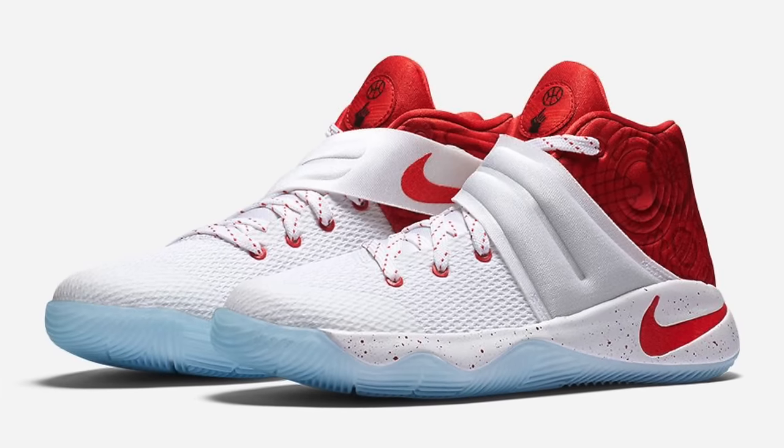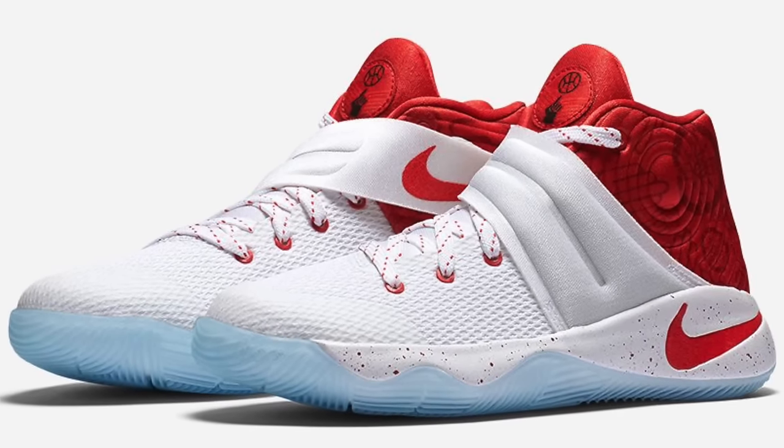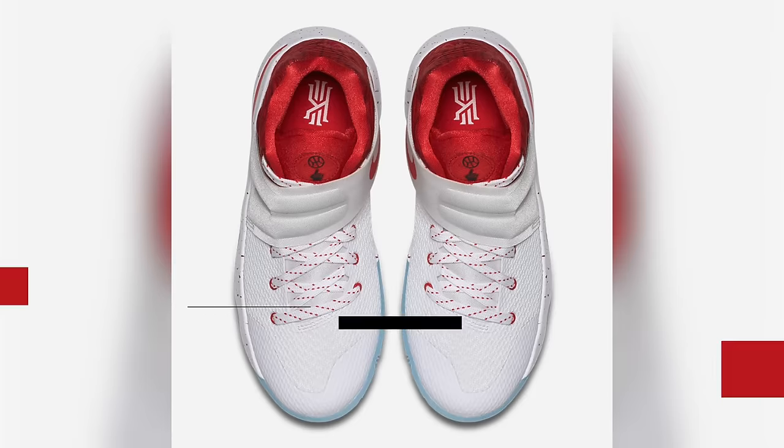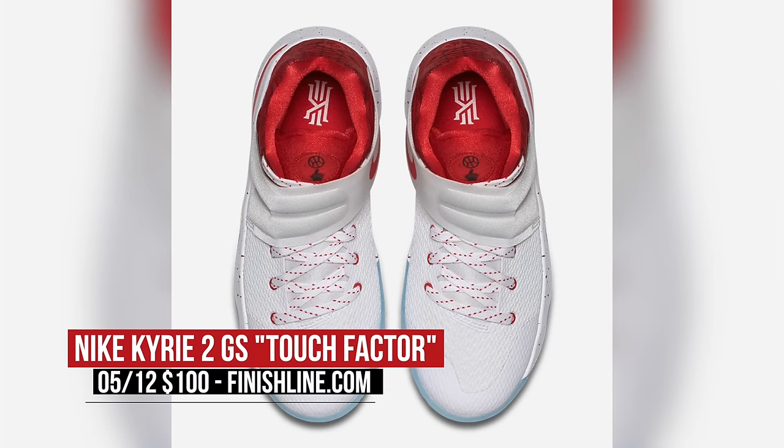Also dropping today was the grade school Kyrie 2 called Touch Factor. If you have watched Kyrie's game at all, you know he has handles like crazy, and they serve as inspiration for this particular pair of his signature shoe. Finish Line has those in grade school for $100.